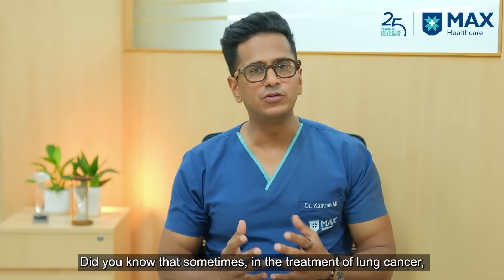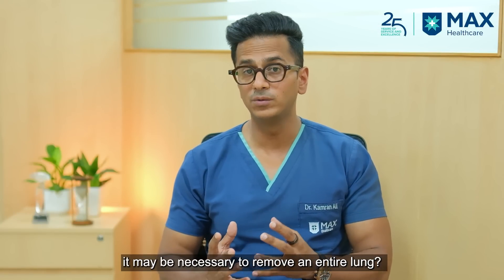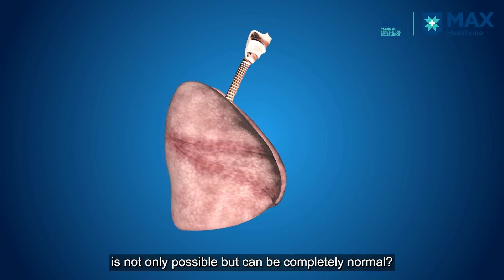Do you know that sometimes for the treatment of lung cancer, we may have to remove a complete lung of a person? And do you know that living with one lung is completely possible and normal?